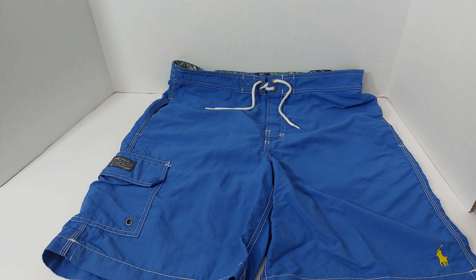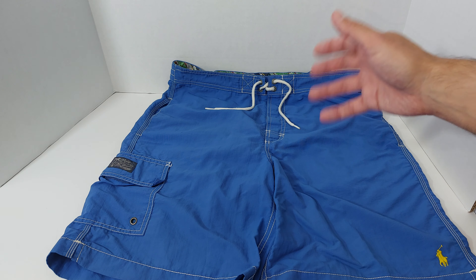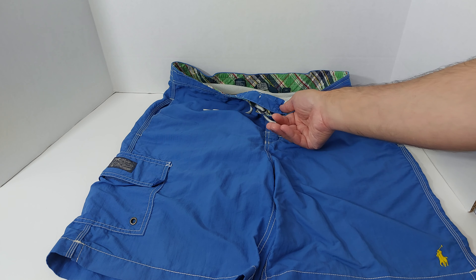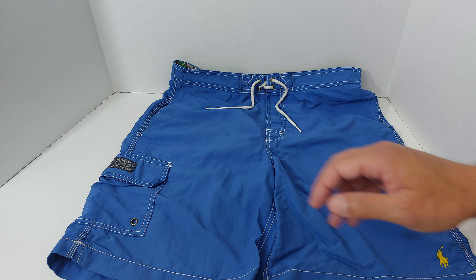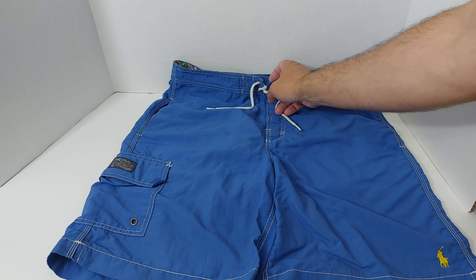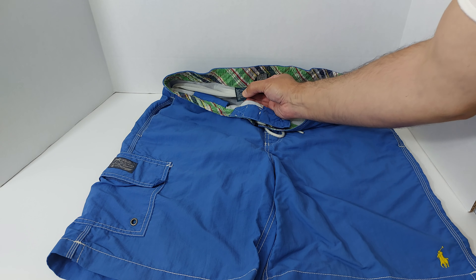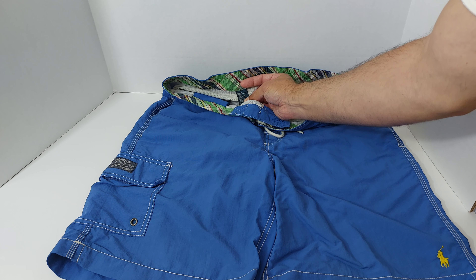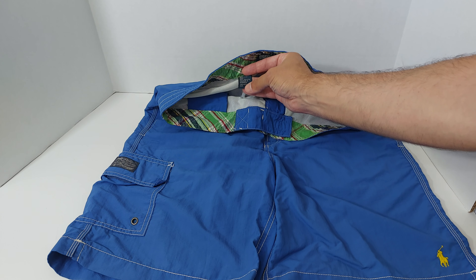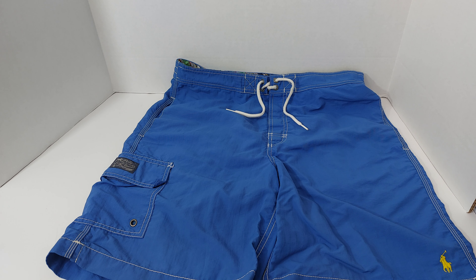You can get them on sale sometimes, either directly from Ralph Lauren or other sites, for $50, $40, or even less if you're really lucky. I was searching for new swimsuits and Shein is very big — they're very cheap — so I checked it out and bought a few pairs. I wanted to show you the difference. The Ralph Lauren is made of 100% nylon, and the lining is 100% polyester.